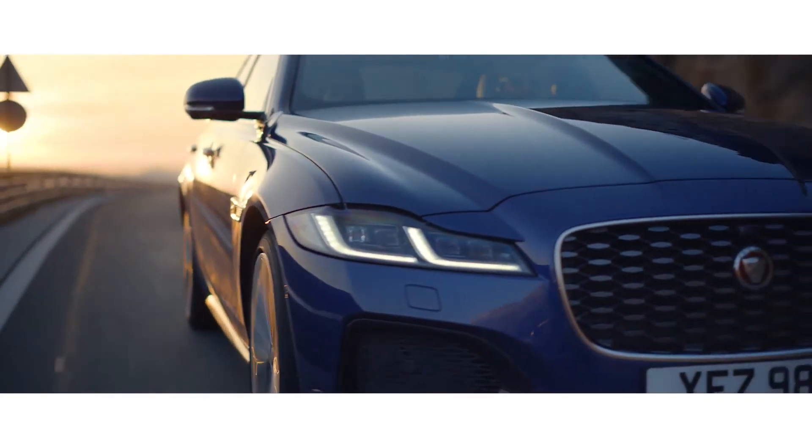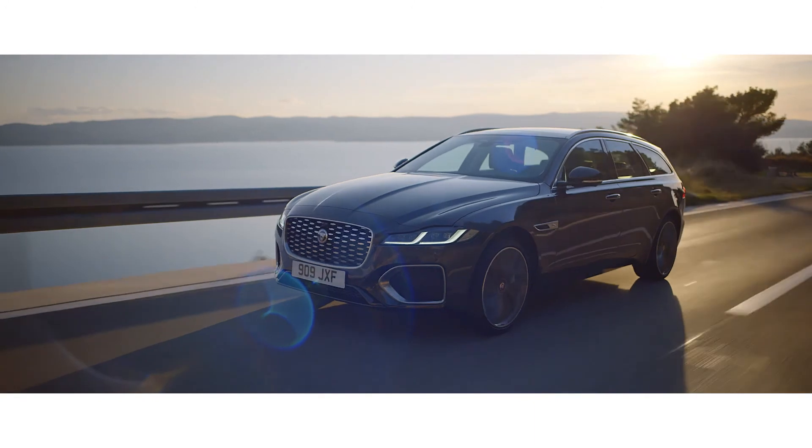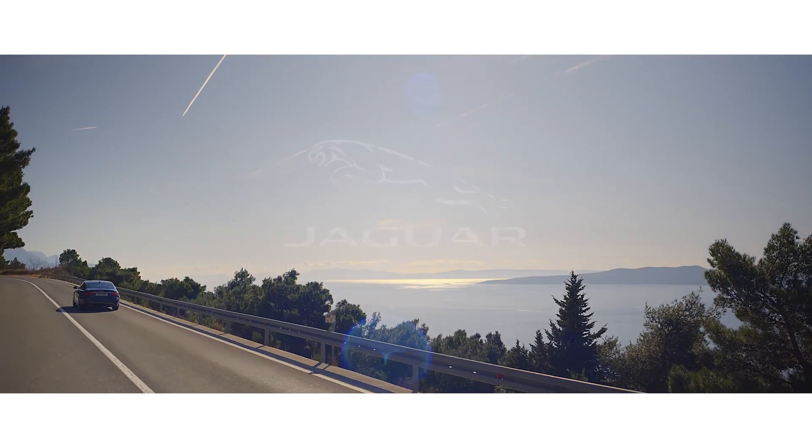Inspired design, intuitive new technology, modern luxury and engaging dynamics — the new XF from Jaguar.